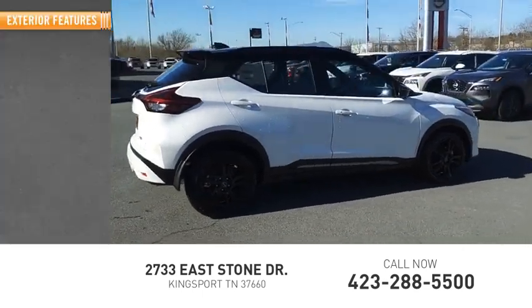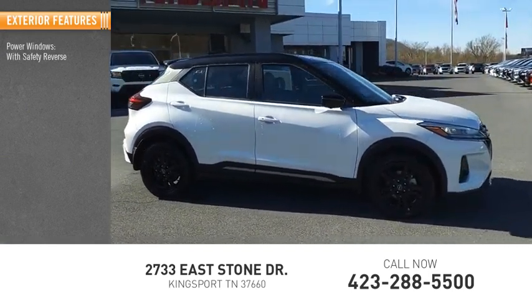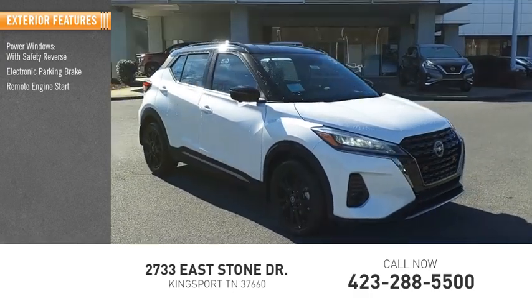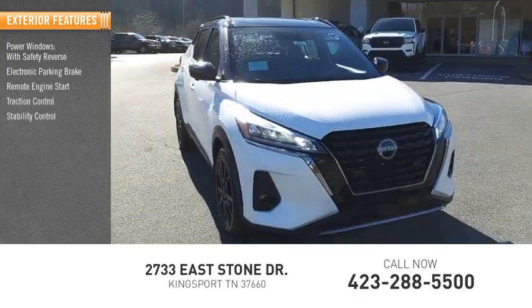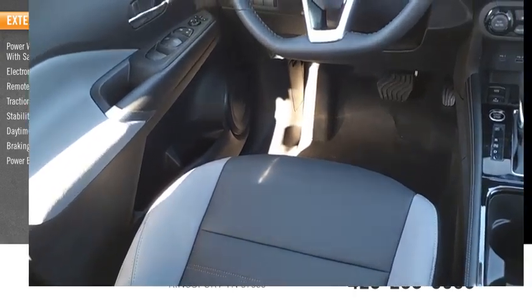Here are some of this vehicle's great options: power windows with safety reverse, electronic parking brake, remote engine start, traction control, stability control, daytime running lights, braking assist, and power brakes.